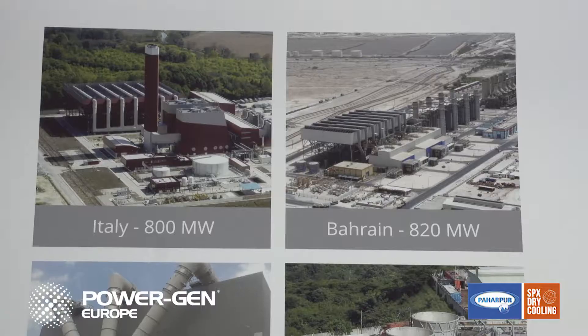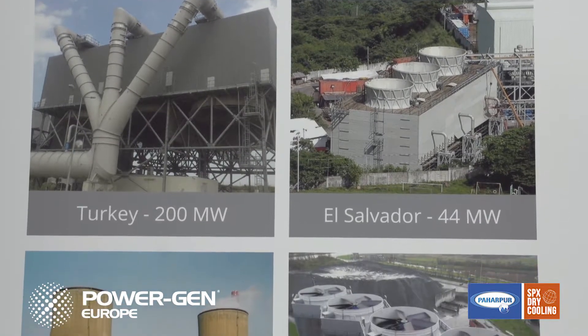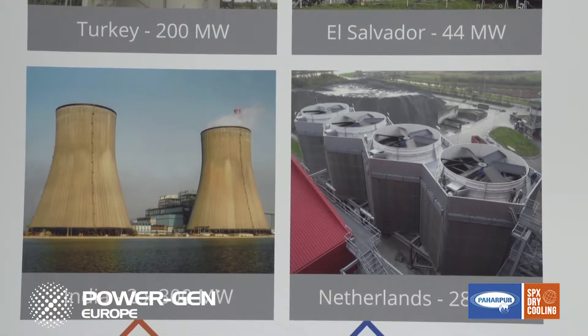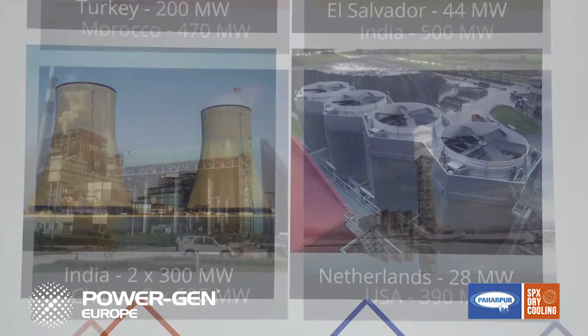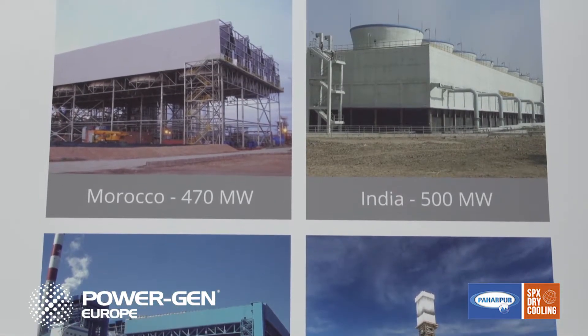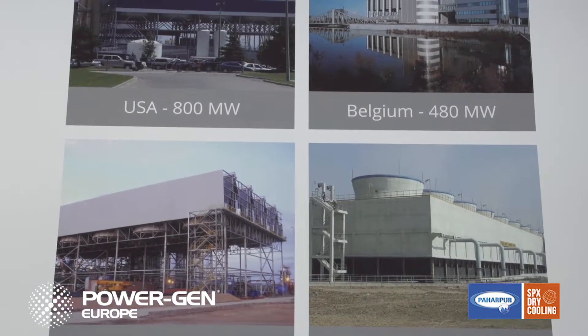SPX Dry Cooling is an innovative global leader in air-cooled condensers and coolers with the largest installed base. This success has been the result of offering the most extended range of dry cooling solutions covered by numerous patents. We are your global partner with the promise of excellence in quality and speed, supported by our own manufacturing plants. SPX Dry Cooling, headquartered in the heart of Europe in Brussels, is a member of the Parkour Group, now the worldwide leader in wet and dry cooling.